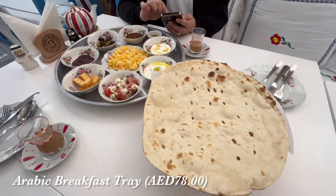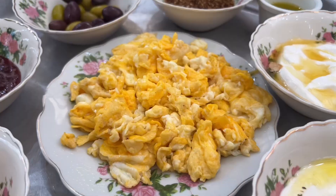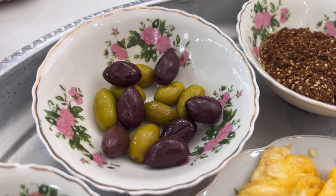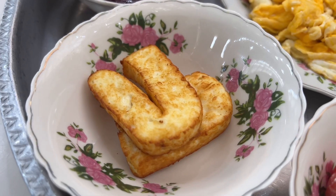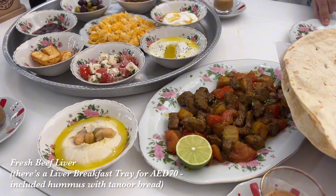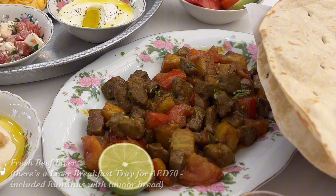For the star of the show, we ordered the Arabic breakfast tray, which comes with tanur bread, scrambled eggs, tomatoes, mixed olives, rose jam, labneh, halomi cheese, and fresh cream and honey. We also ordered fresh beef liver with potato and tomato, seasoned with Arabic spices and lemon juice.